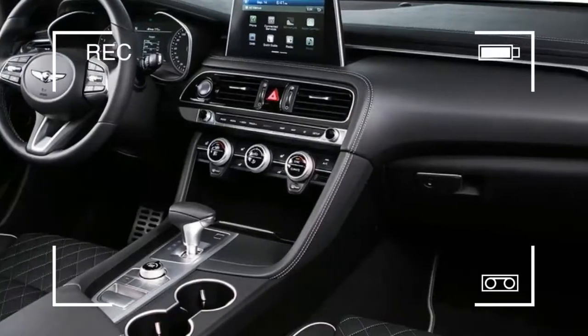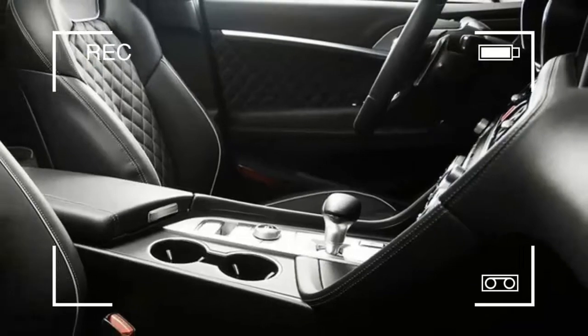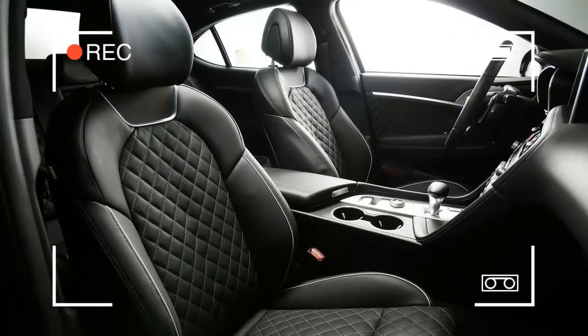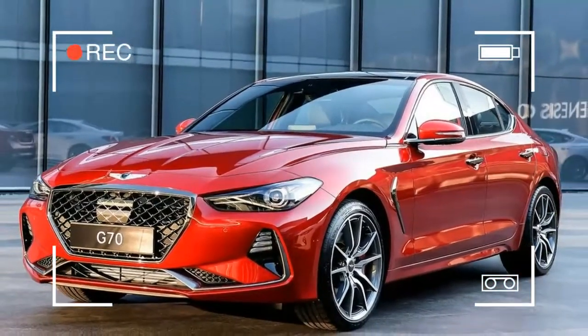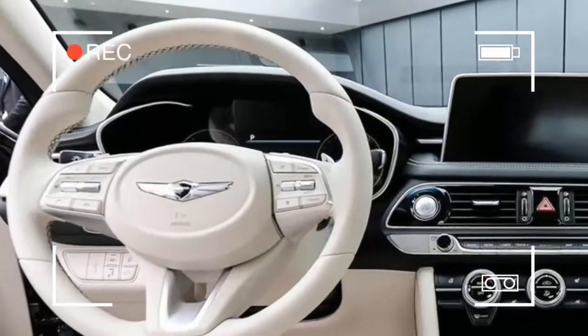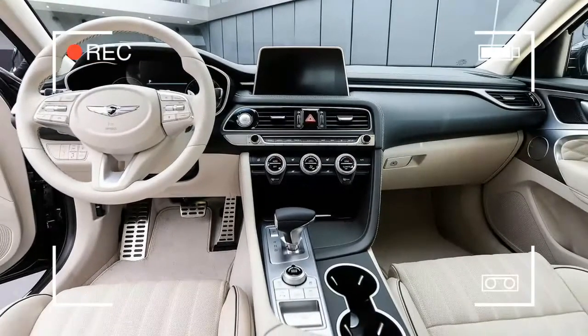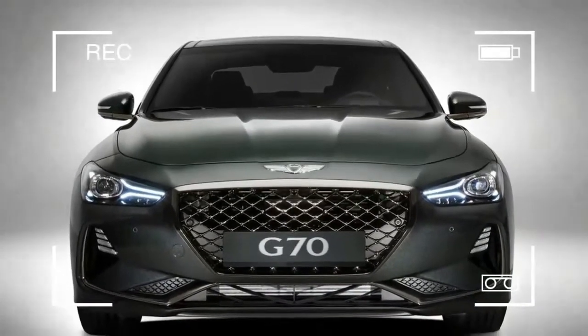The 2019 Genesis G70 is a compact luxury sedan meant to compete with three long-standing German compacts: the Audi A4, BMW 3 Series, and Mercedes-Benz C-Class. Genesis calls it the completion of its sedan lineup, so don't expect anything smaller to come out. From here on out, new Genesis models will likely be SUVs.